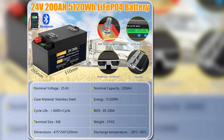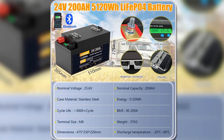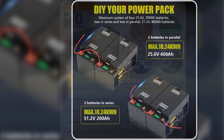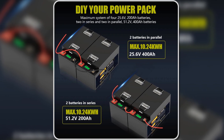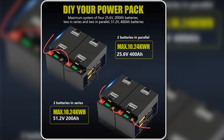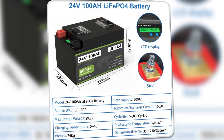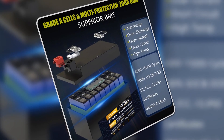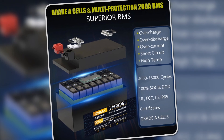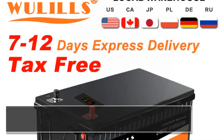With a warranty of 5 to 10 years, JOSMA stands behind its product, ensuring customer satisfaction. The battery is perfect for a variety of applications including RVs, marine setups, and off-grid systems. Overall, the 24V LiFePO4 battery pack is a solid investment, combining efficiency, safety features, and extended life, making it a compelling choice for anyone in need of reliable power.